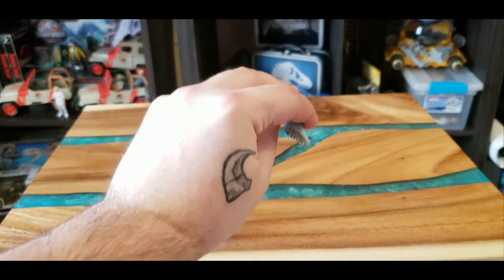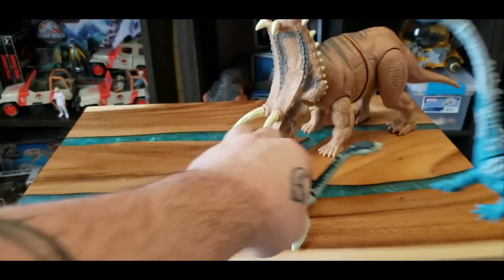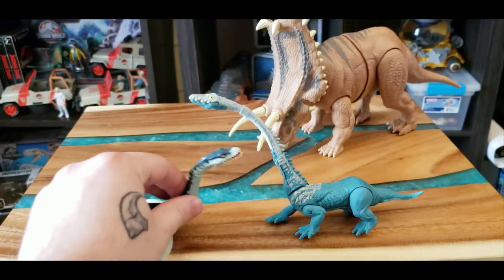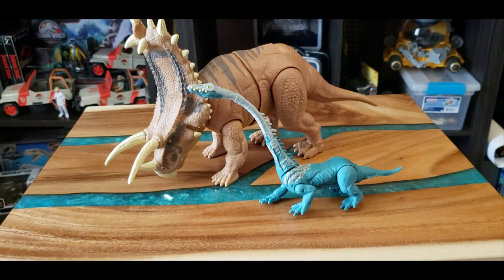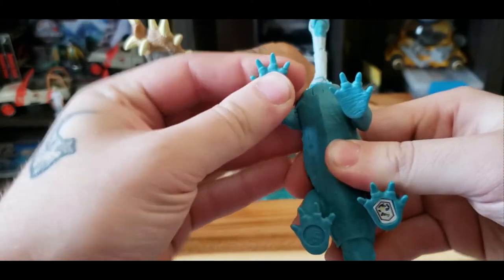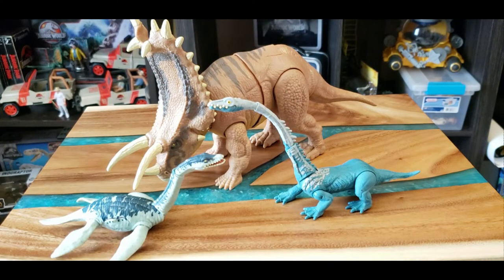I'll pull out a couple things for a size comparison. Here's the battle damage plesiosaur from Walmart that I found at Five Below - there's a size comparison to that. And right behind it is the Pentaceratops, which is just one of my absolute favorite figures - this thing is a beast, like the size of a small kitten. So there are the size comparisons. I'm trying to get the Tanistrophus to stand properly - there we go, I just had the back leg funny.